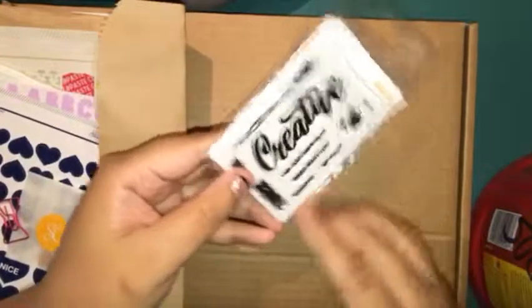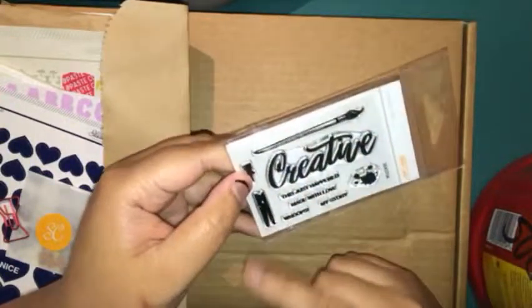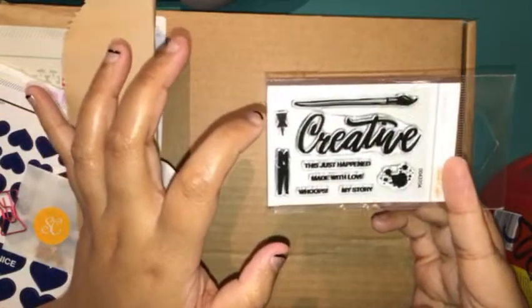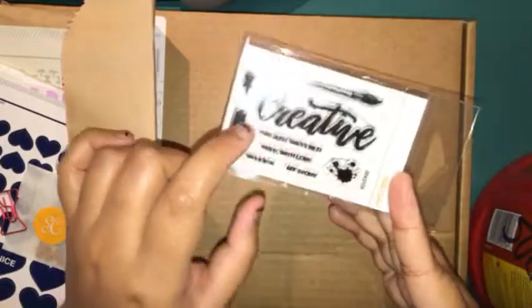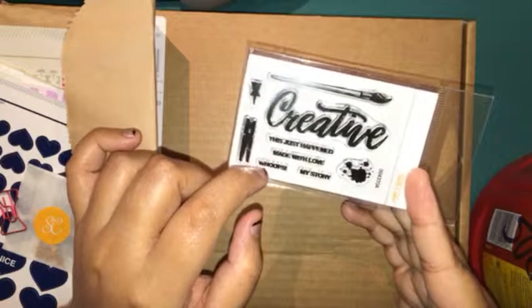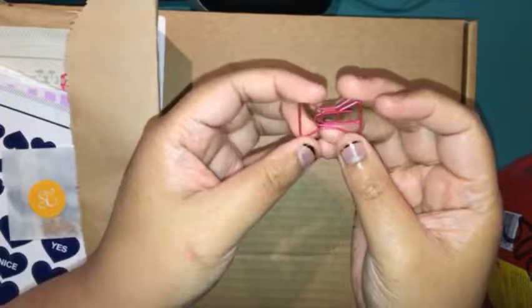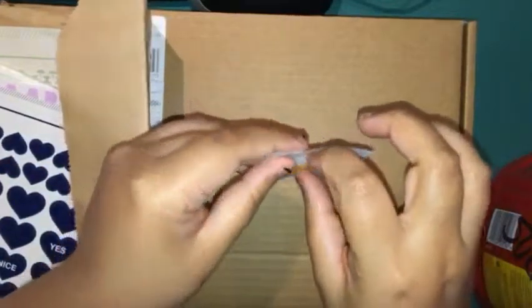On to this really cute stamp — this was the number one thing I was really looking forward to because I love this creative script style. There's a little paintbrush, a pushpin, a clothespin, and a paint splatter. And then there's 'just happened,' 'made with love,' and 'my story.' This is really, really cute and I can't wait to use it. You also get a small metallic red bow paper clip, which is pretty cute.